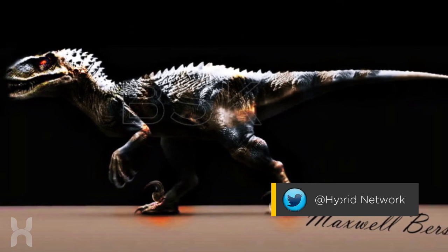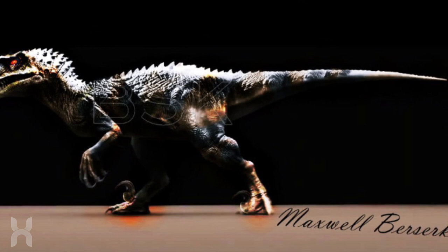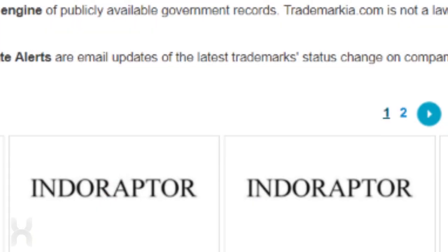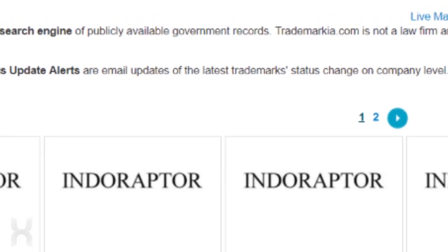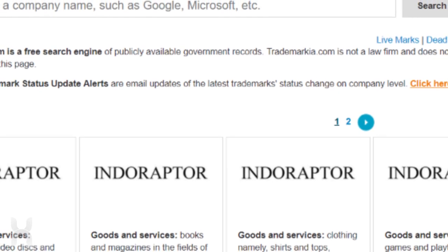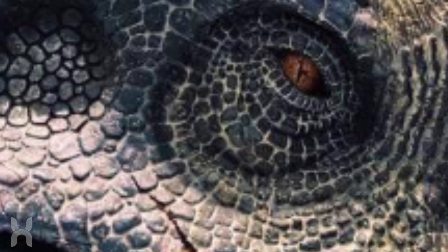Earlier this week, news recently broke that another superhybrid seems to have been confirmed for Jurassic World 2: Fallen Kingdom. The name of this new dino has apparently been copyrighted for some time by Amblin Entertainment, the studio that Steven Spielberg owns, and may have been predicted in Jurassic World from a comment that Vic Hoskins made.